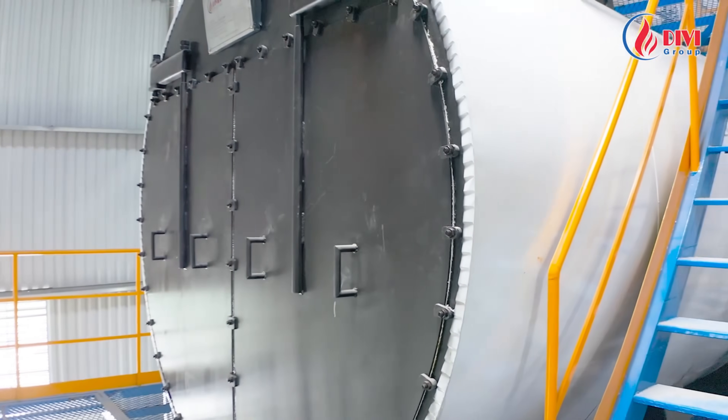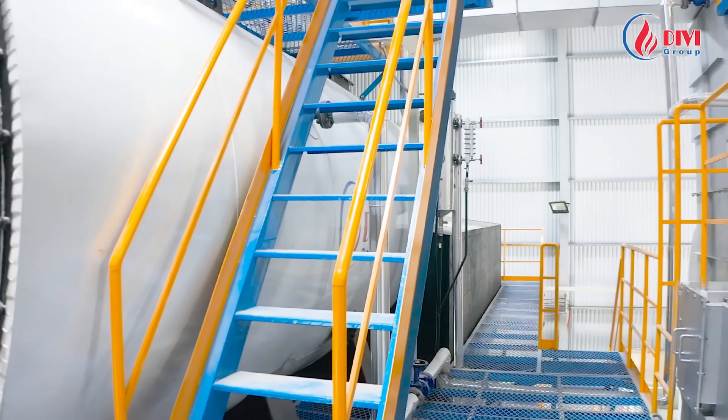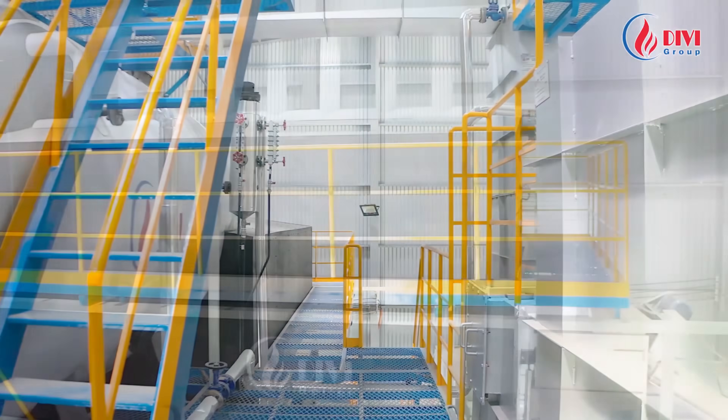To guarantee quality, we offer a 60-month warranty on the main pressure bearing parts from the handover date, and provide five years of monitoring support.